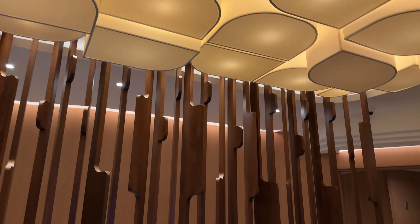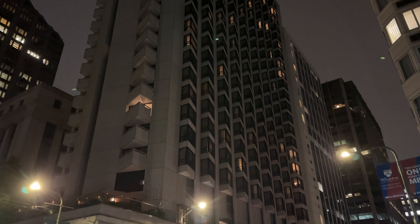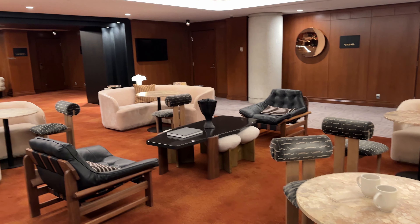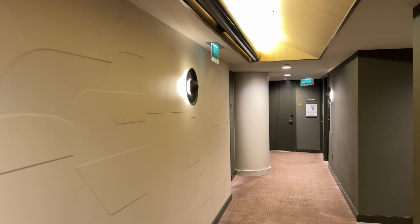Another pro: the hotel just got remodeled not too long ago, and it's beautiful — very, very nice. They did a fantastic job and spent some serious money on it. From floor to ceiling, even the entry doors — it's pretty wow-level.